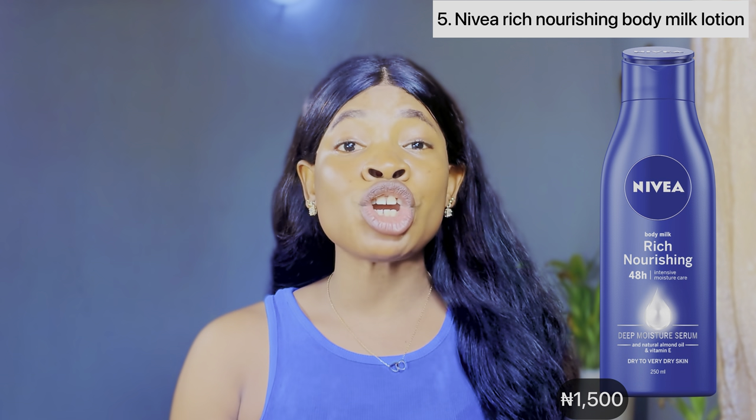The fifth Nivea body lotion is the Nivea Rich Nourishing Body Milk Lotion — an underrated one that I hardly see people talking about. This is actually one that is going to make your fair skin pop. It deeply moisturizes your skin, and you know that the secret to beautiful glowing skin is moisturization. It's suitable for all skin types, especially those battling with dry or dull-looking skin. The formulation includes deep serum and almond oil.